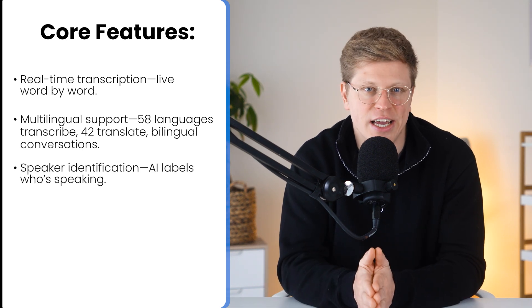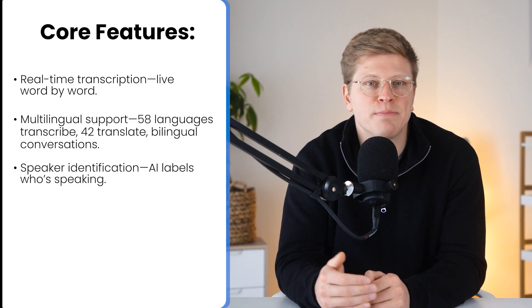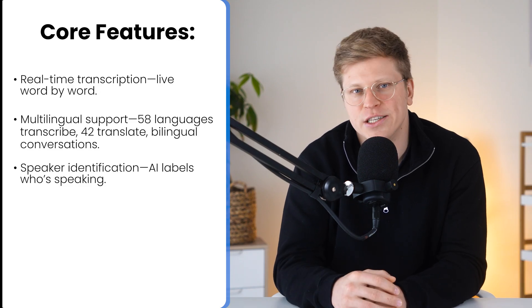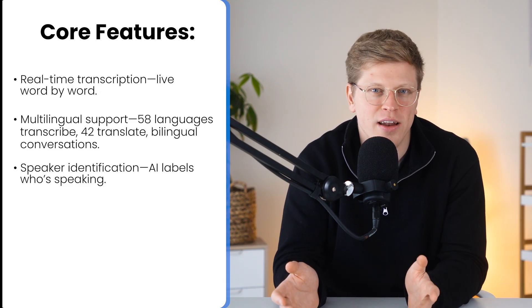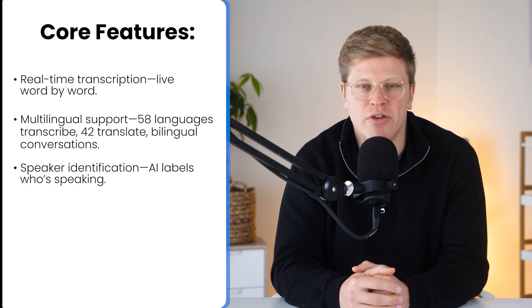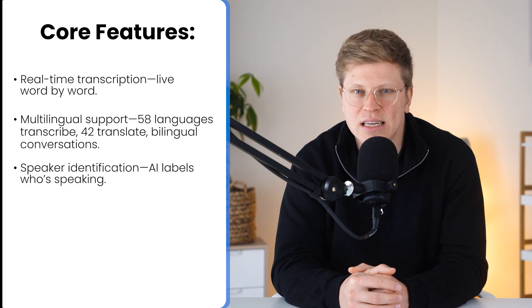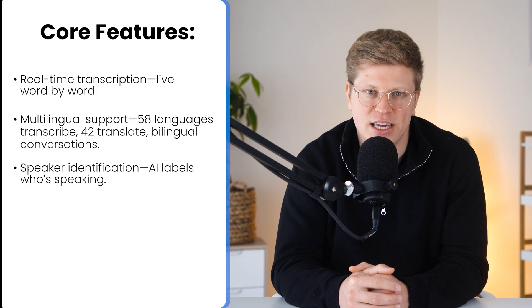Next, we have speaker identification. Nota uses AI to label who is speaking, which makes post-meeting reviews way easier. No more guessing who said what, especially in team calls with multiple voices. The transcripts are tagged clearly, which is great for interviews, team reviews, or legal documentation.